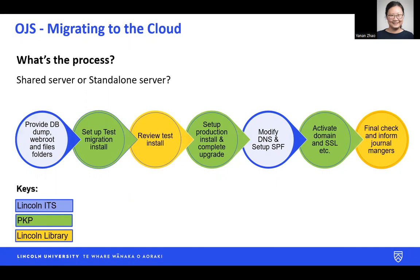We also did the final DNS change. We have our vendor who set up the servers and completed the migration for us. We also did the security certificate for the site. The library, my colleagues and I did testing and final checks to ensure the site was functional as expected.